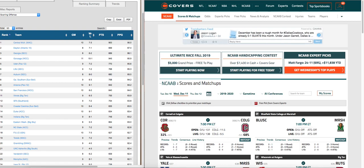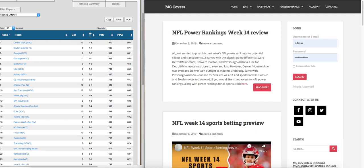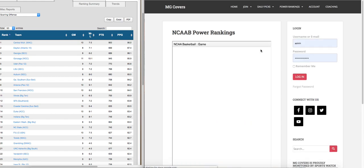College basketball season is here, and we're going to talk about using our power rankings to handicap college basketball. You can now have access to our power rankings for college basketball absolutely free. Today is December 11th, 2019, and we're going to run this for one week. Go to our website, mgcovers.com, click over to power rankings, scroll down to NCAAB power rankings, click that, and you'll get our power rankings absolutely free.